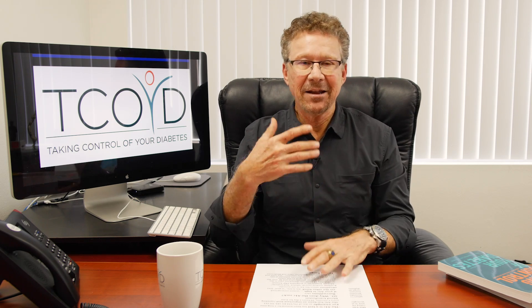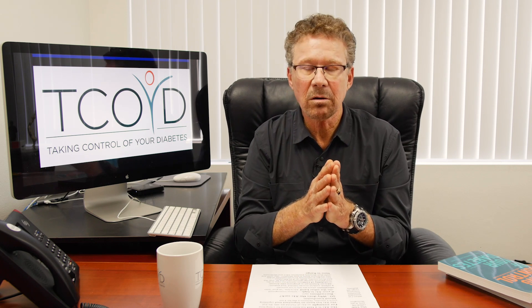The A1C has been around for a long time. It's really designed to tell us patients and our caregivers what our average blood sugar has been over the past two to three months. For example, an average blood sugar of 150 equates to an A1C of 7%. An A1C of 8% means your average blood sugar is 180, and if your A1C is 9%, your average blood sugar is around 210. You can see the graph in the article.